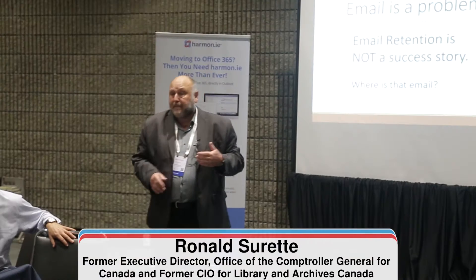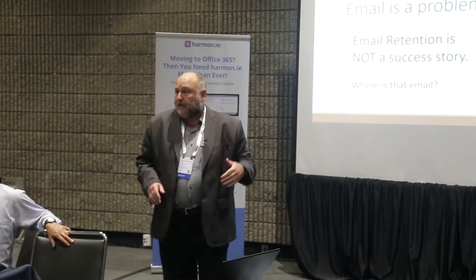Email was a big problem for us in our integrated digital office, until we actually came up and started using a product called Harmony.